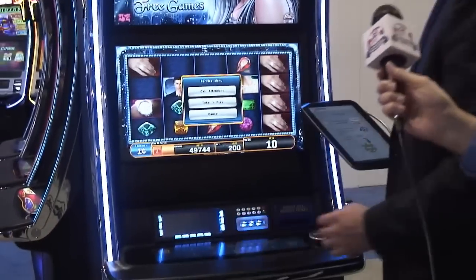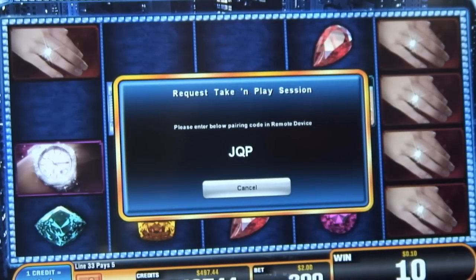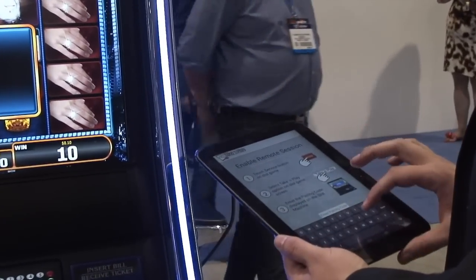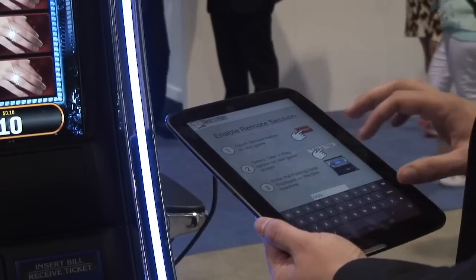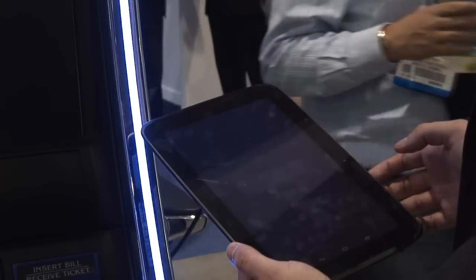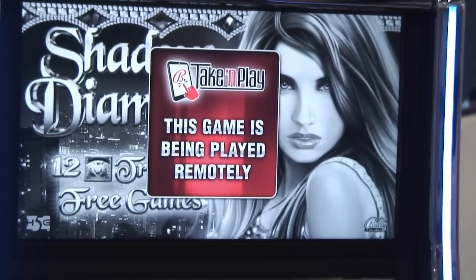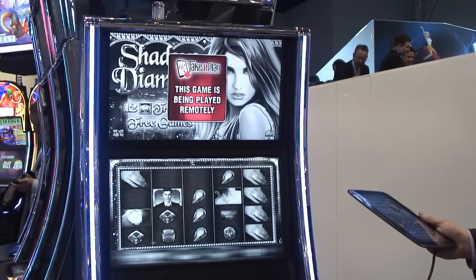So this is all you do: you hit the service button, you pick Take-and-Play, pull out your tablet. Some casinos will want to do this with their own tablets, it could be run on an app, it could be run any number of ways. Put in your code that it gives you. This establishes that the game is being played remotely, and it turns the machine to a black and white type color.